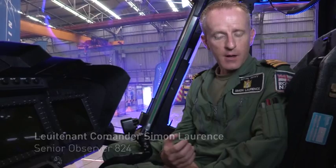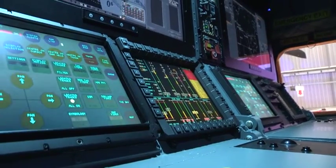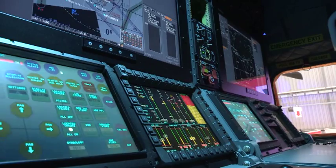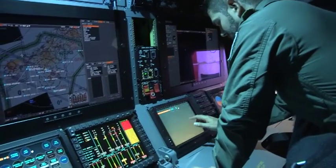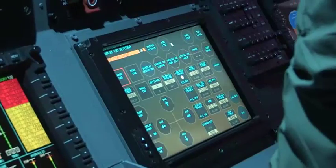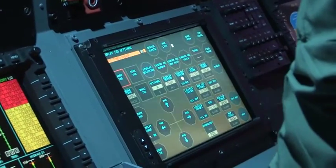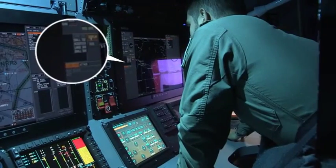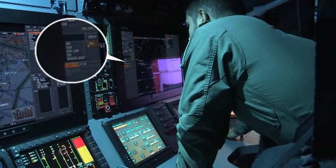Basically the biggest difference I see as a crew person is the way the information is presented to me. It's a lot more in tune with our current time. I've got a touch screen panel, very similar to a tablet in the sense that I interface with it by touching the screen — and that's how I interface with the aircraft. I also have a mouse, which is a new addition to the Mark II.